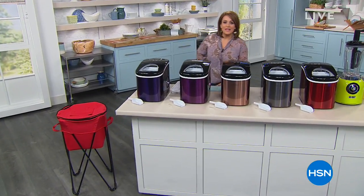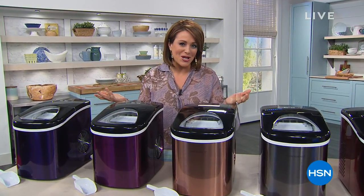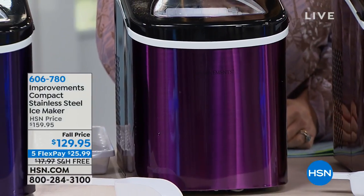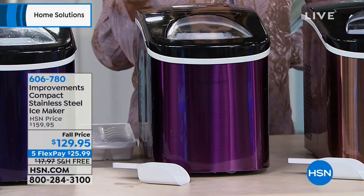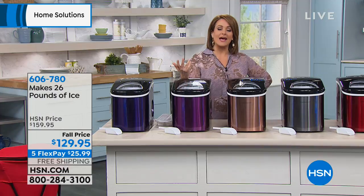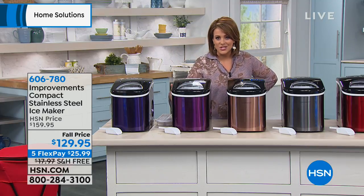Welcome into HSN — we've got great home solutions for you, the things we use day to day and the problem solvers. My name is Leslie. I've got one of our top number one home items right here, and today it's on free shipping and handling. It's a way to make ice in as little as seven minutes. This is from Improvements, a brand well known for their great catalogs and home-solutions items. What you have here is a beautiful, sleek ice machine that's not big and clunky — it looks gorgeous on your counter, like jewels.